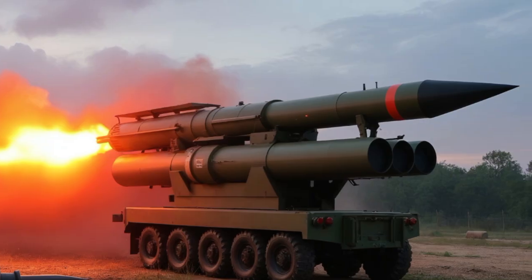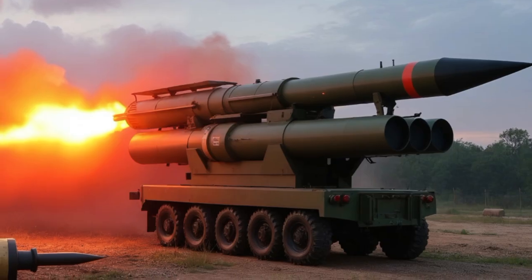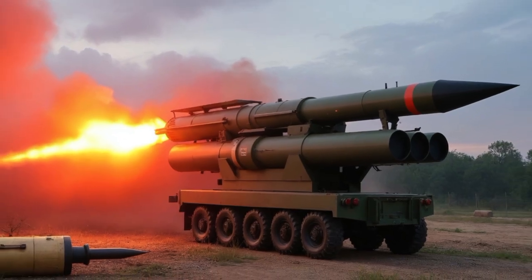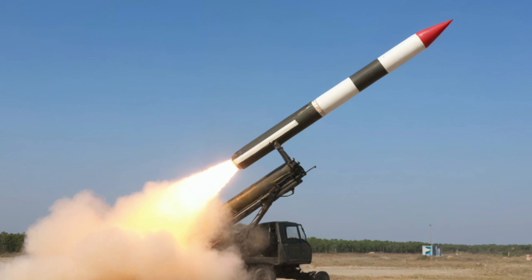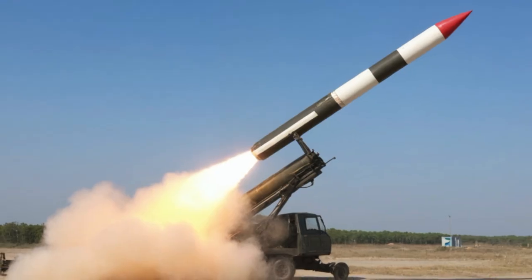Many Tiger I tanks were abandoned or destroyed not by enemy fire, but by mechanical failures or a lack of fuel. But when it worked, the Tiger I was a force to be reckoned with. Its psychological impact on enemy soldiers was immense. Stories of Tiger tanks dominating the battlefield spread like wildfire, with Allied soldiers often exaggerating the number of Tigers they faced.